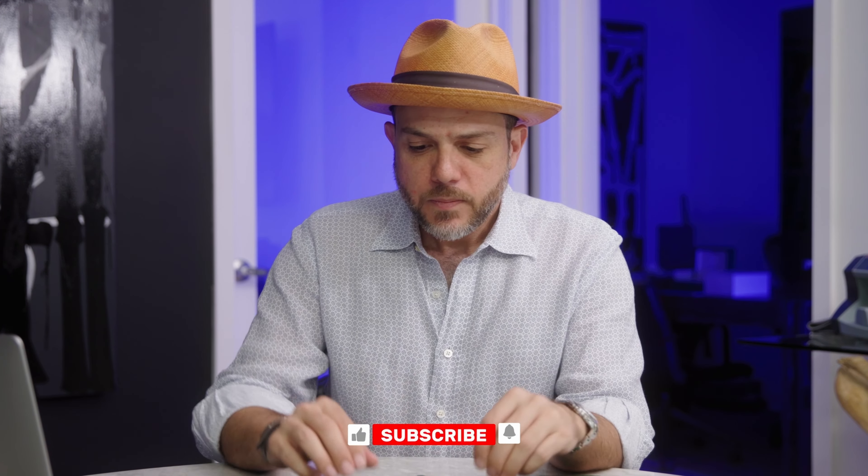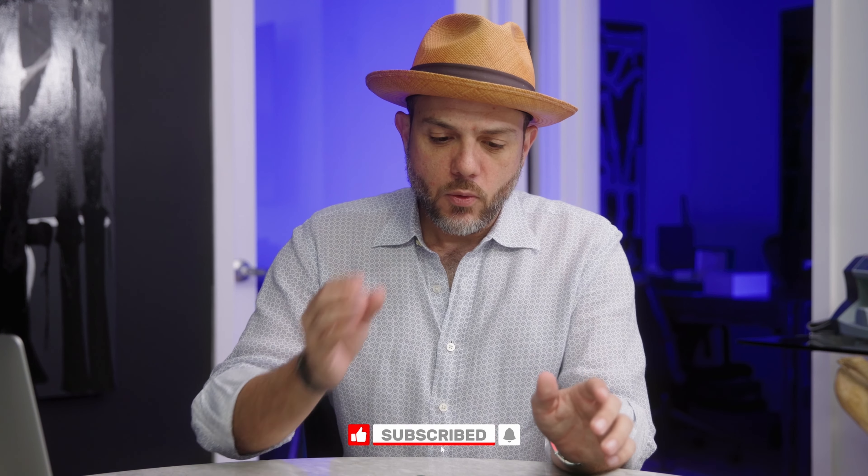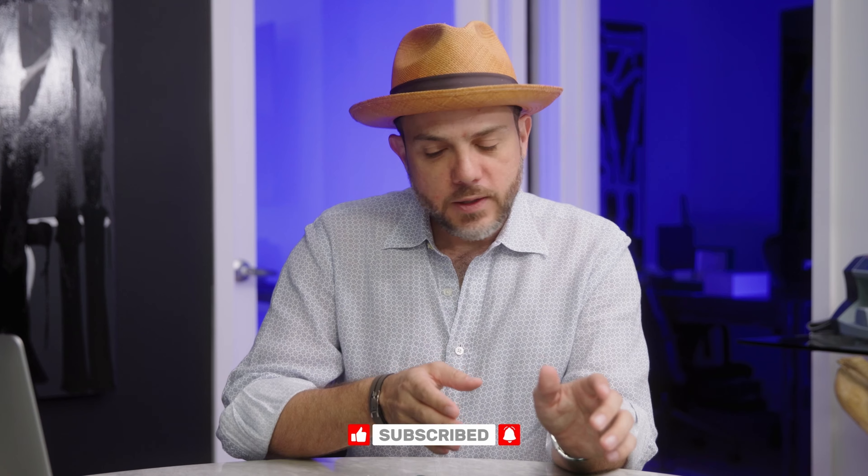If you're in this six-figure price point, things have come down quite a bit, as we know and we've discussed, and we're looking for value plays as usual. As far as an investment goes, the Rose Gold Meteorite Daytona and the Platinum Daytona, I think, are the two top hitters. These are monsters.